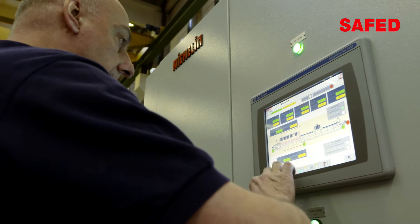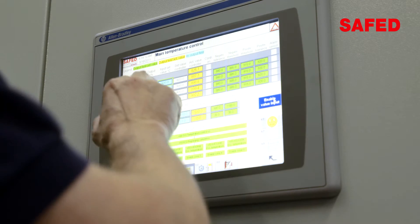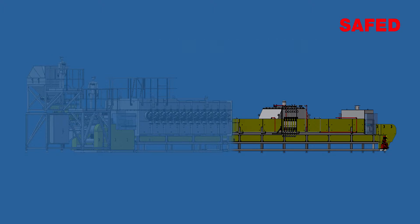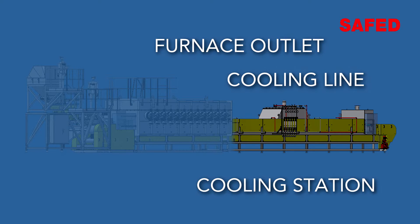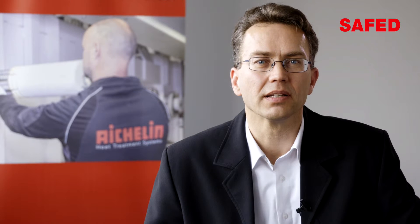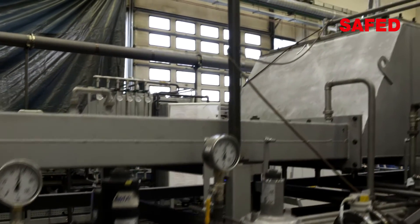The plant and the sequence of functions is fully automatically controlled via the PLC. The only thing left to do for the operating personnel is dealing with the control functions to handle the coin blanks. At the end of the heat treatment, the coin blanks enter the endogas charge cooling system where individual cooling speeds can be regulated.